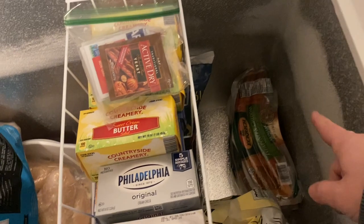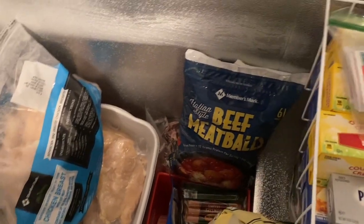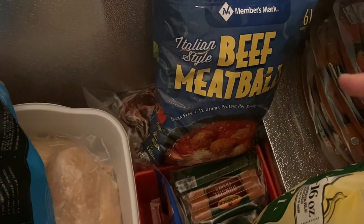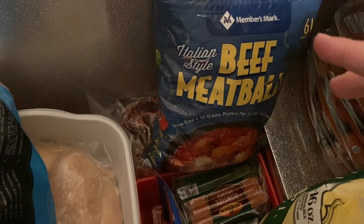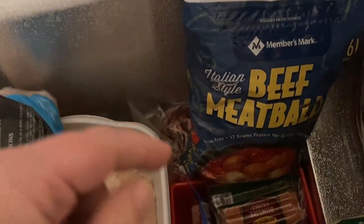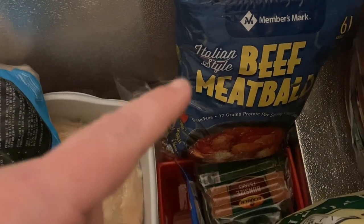I have some smoked sausage in there. I made a Sam's trip this past week, so I picked up some frozen meatballs — the party meatballs with the grape jelly and the chili sauce. I thought that would be a great thing to do. We like them by themselves or with some rice. I bought a big thing of that — I think that's six pounds.